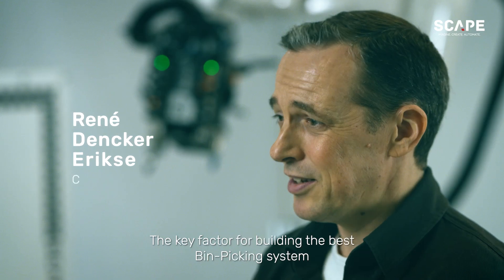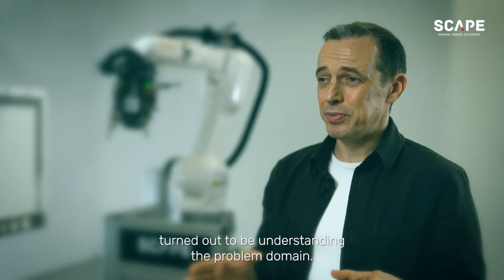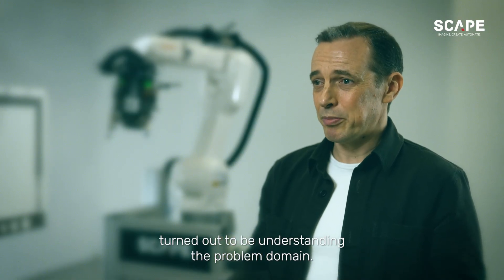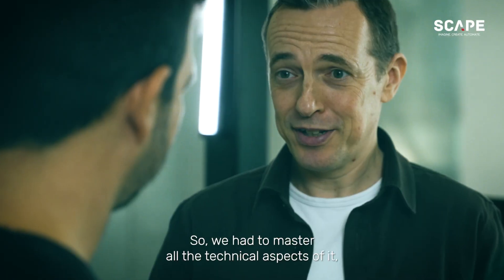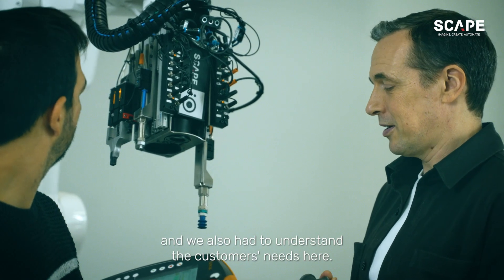The key factor for building the best bin picking system turned out to be understanding the problem domain. So we had to master all the technical aspects of it and we also had to understand the customer's needs.